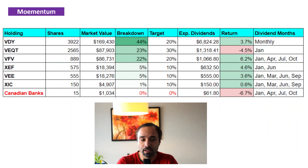Looking at our overall portfolio status, our largest position is in VDY, or Vanguard FTSE Canadian High Dividend Yield Index ETF. We have 3,922 shares of it at a market value of close to $169,500, or about 44% of our portfolio. VDY is currently up by 3.7% and it does pay its dividends on a monthly basis.